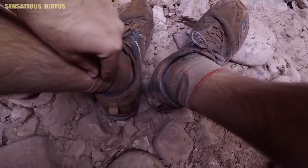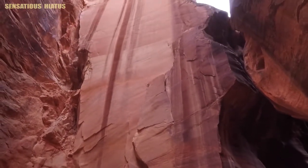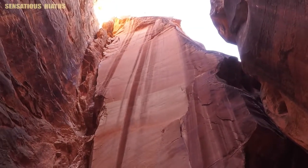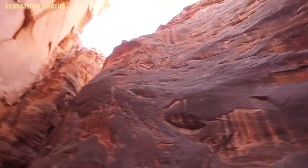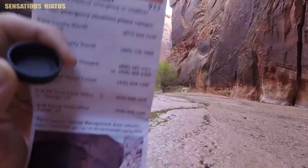Man, I haven't seen my socks this dirty in a long time. It seems like just as your feet start to get dry, you come to another water crossing. I think I found the picture on the little hiking map that they give you — what do you guys think?